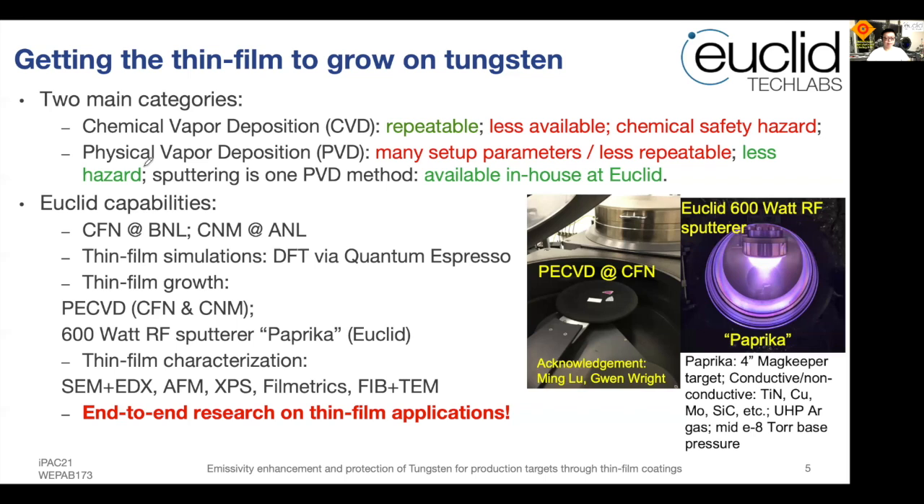The other approach is physical vapor deposition, or PVD. PVD methods have many setup parameters and are not very repeatable depending on operations and environment, but the safety hazards are comparably less. Sputtering is one PVD method well adopted by the community. We have many sputtering systems at Euclid Tech Labs, enabling both DC sputtering and RF sputtering.